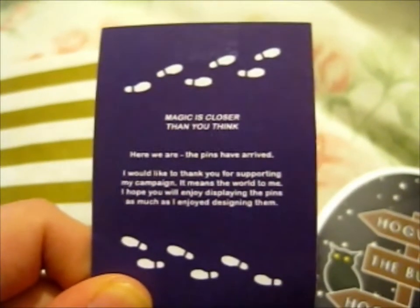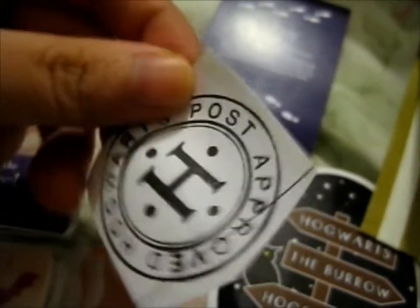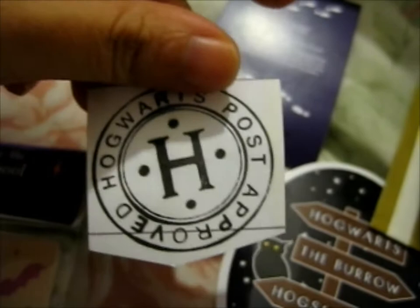It's got the Marauder's Map shoe prints. This was on the envelope — I thought it was amusing so I just kept it for my scrapbook. Hogwarts post approved.